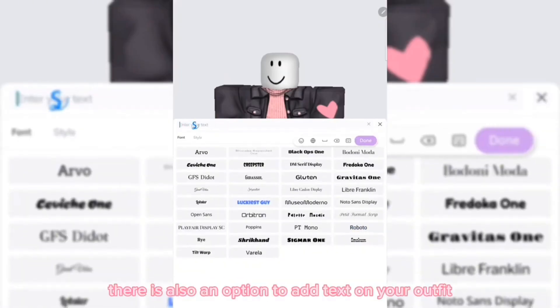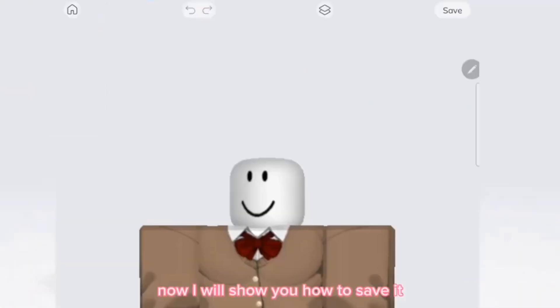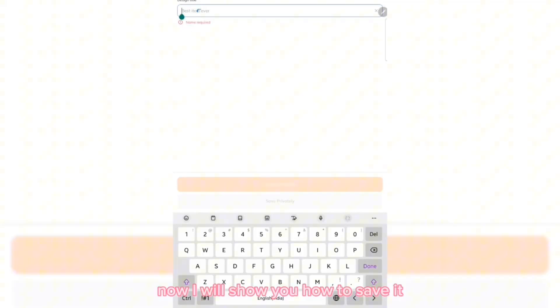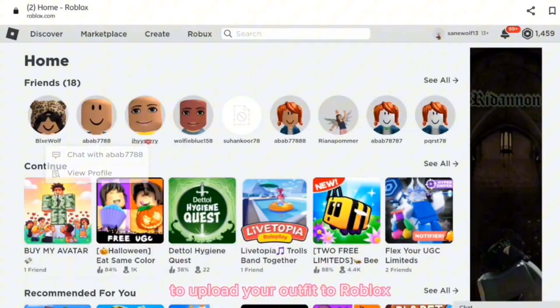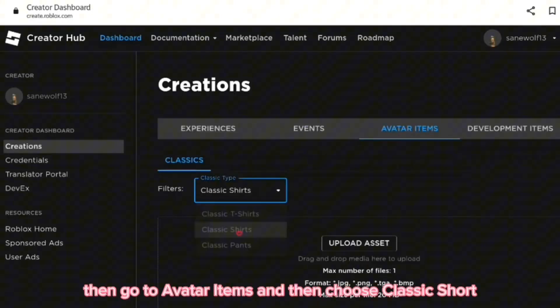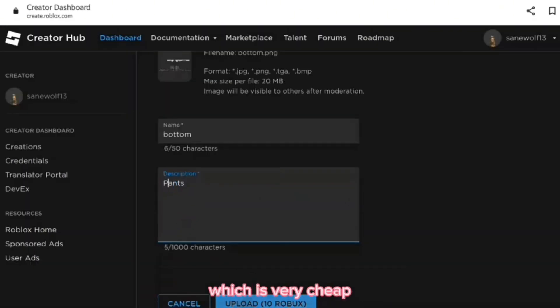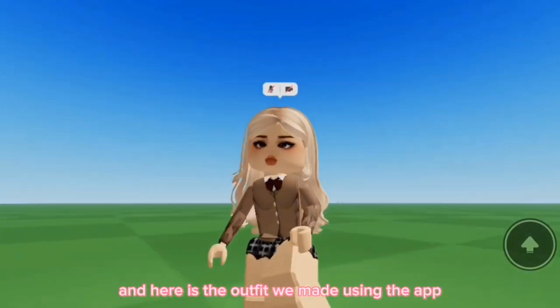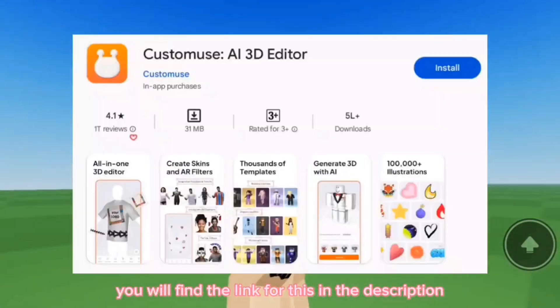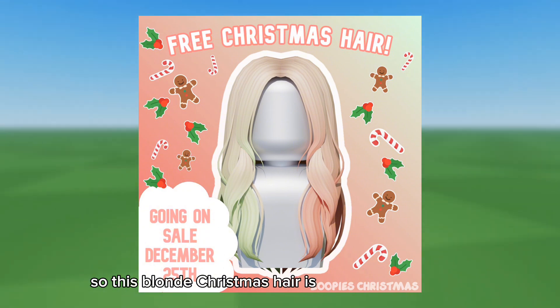There is also an option to add text on your outfit. Once you're happy with your random outfit, you can save it — name it whatever you want and then publish it. To upload your outfit to Roblox, click on Create, then go to Avatar Items and choose Classic Shirt. Uploading the shirt costs only 10 Robux, which is very cheap. Here is the outfit we made using the app — you will find the link for this in the description.